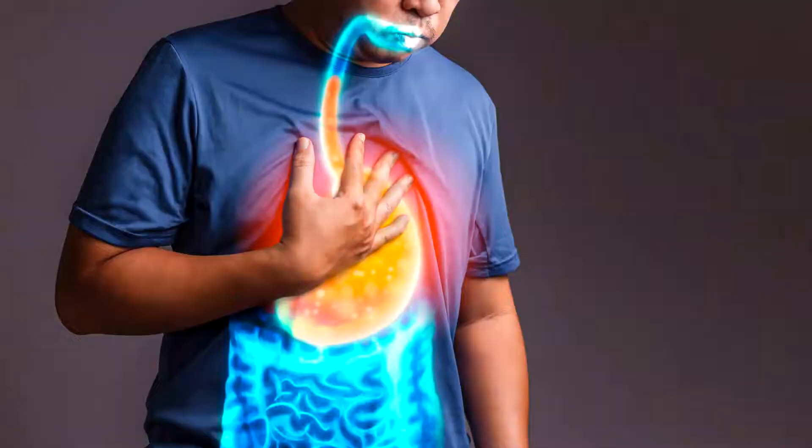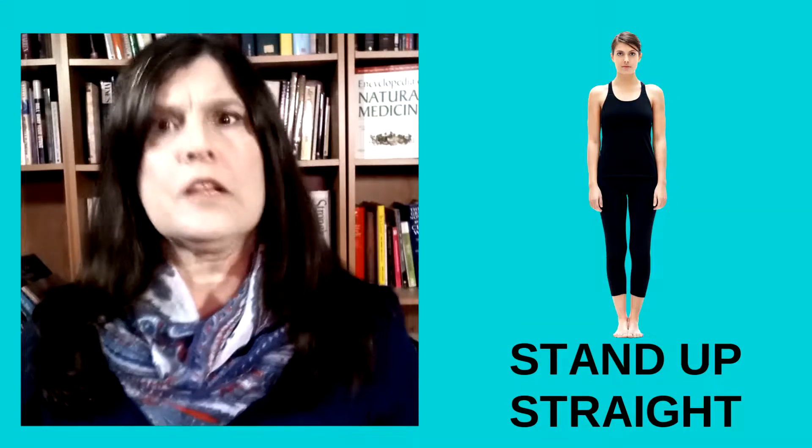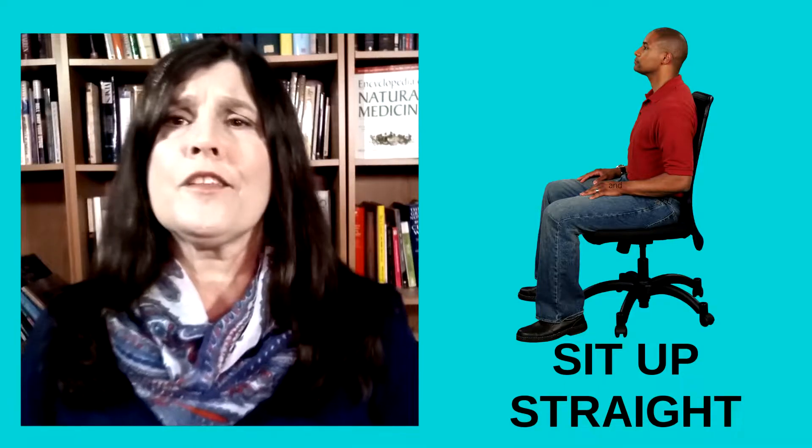First, no matter which of these natural treatments you decide to try, you should always get into an upright position to relieve the pressure on your stomach that can push its contents up into your esophagus. Stand up, or at least sit up straight, and loosen any tight clothing.